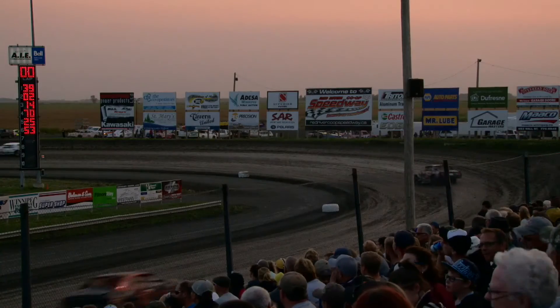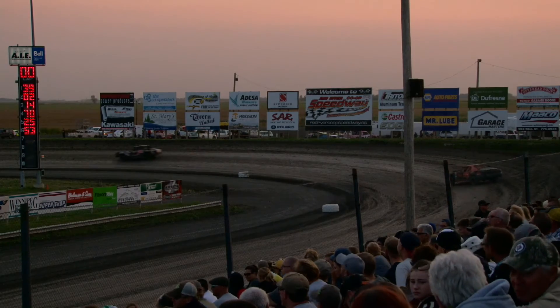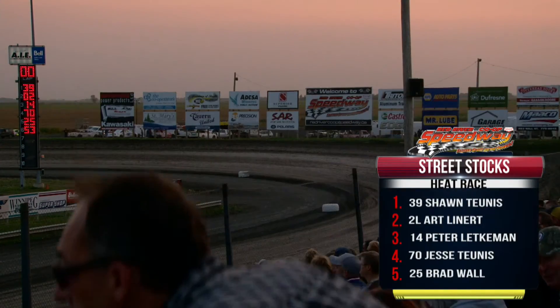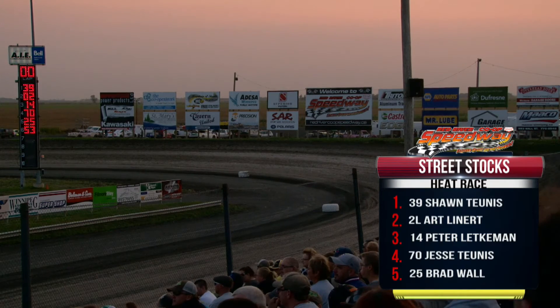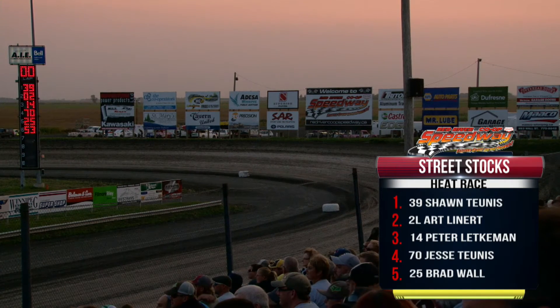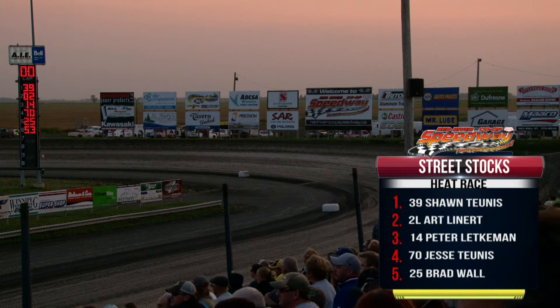Second spot goes to fifth-place starter Art Lenert. Third goes to the pole sitter — he started first, he finishes third. Fourth goes to Jesse Tunis, the winner's brother. And the 25 goes to Brad Wall — he's a rookie in the street stock division as well.